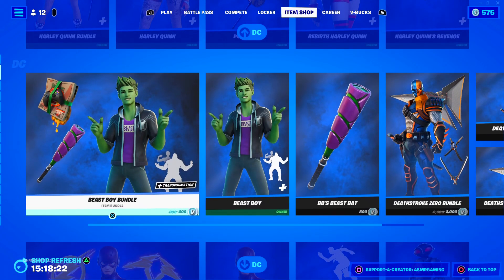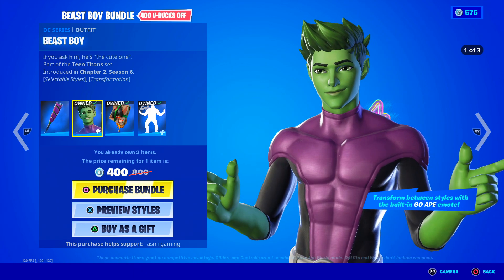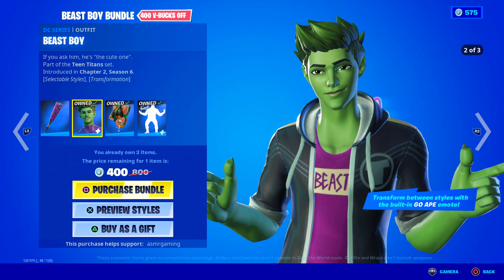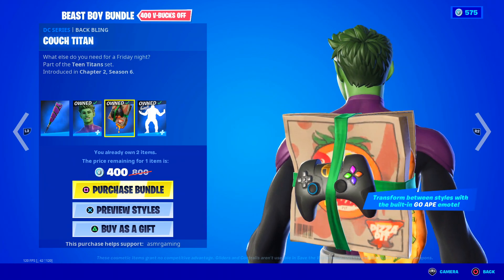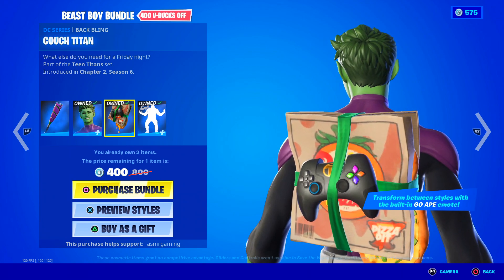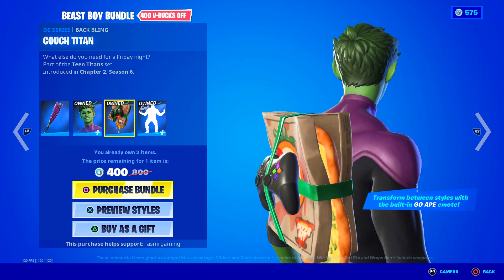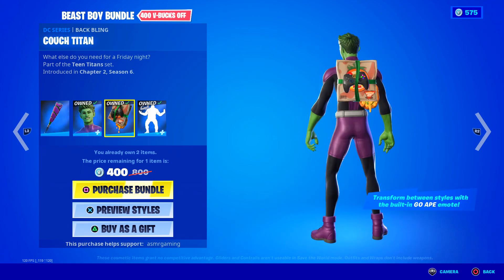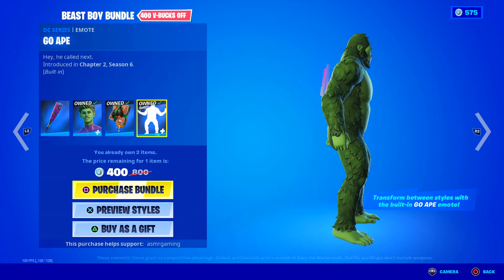Over here we have the one and only Beast Boy. Beast Boy has his own bundle. If you ask him, he's the cute one — he's got three different styles. He's got the Couch Titan back bling. Look, he's got pizza and a controller, so that's all you need — video games and pizza, am I right?